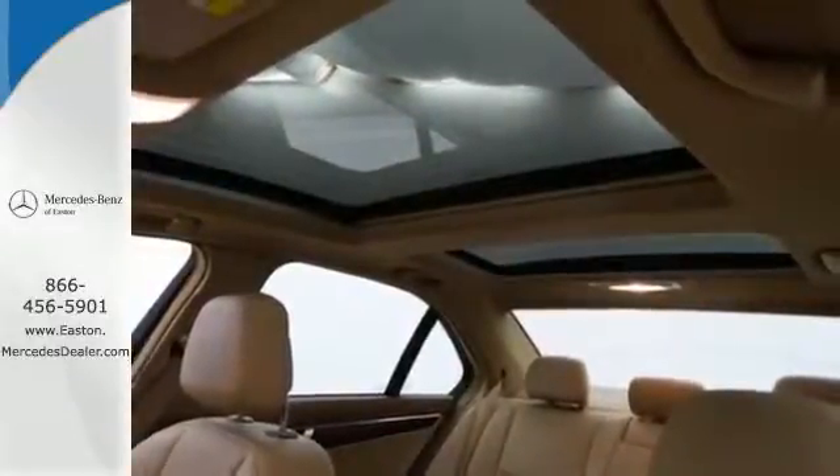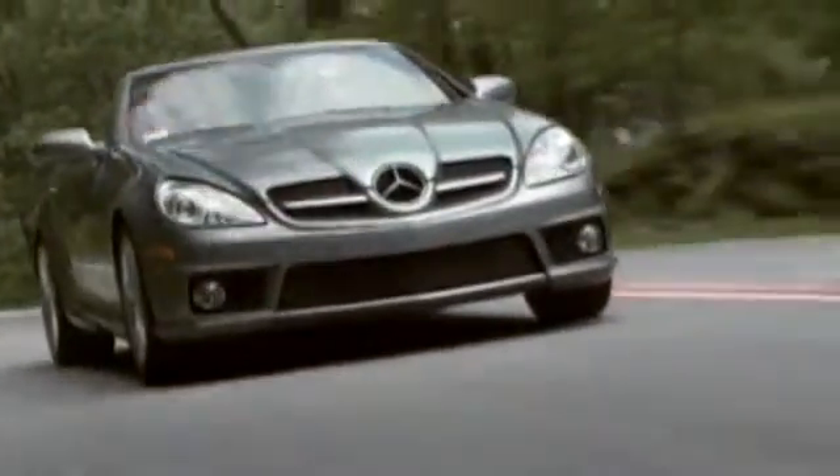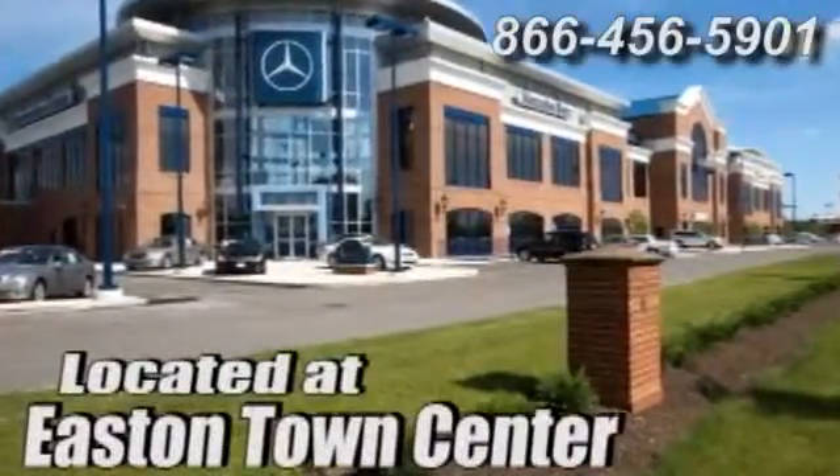Test drive it today. Come experience luxury the Jermaine way at Mercedes-Benz of Easton, conveniently located at Easton Town Center.